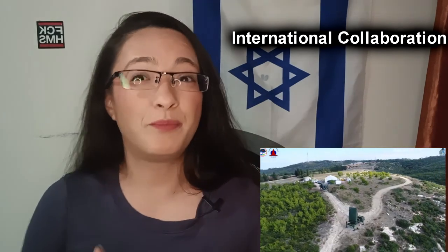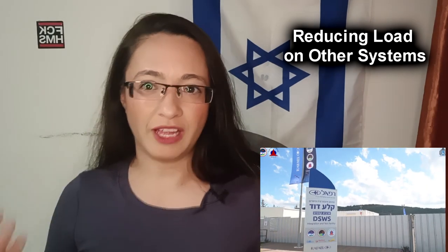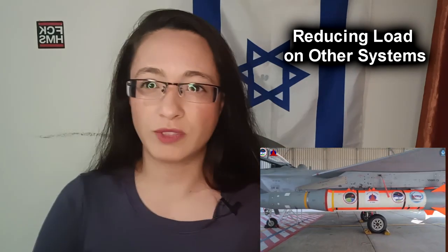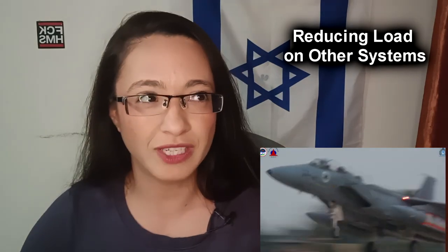What I think is the biggest advantage is that it's actually able to reduce the load on other security systems. By covering the medium-range threats, it has given other systems like the Iron Dome and the Arrow the ability to focus more on other threats that we're facing, because we're dealing with all types of threats.